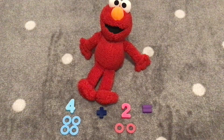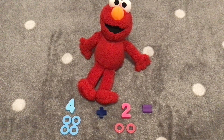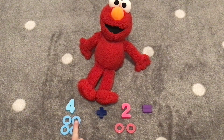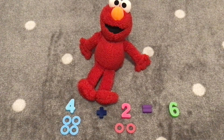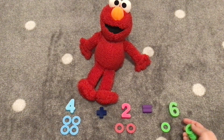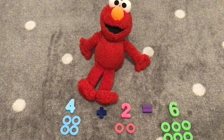Our next addition is four plus two. What do you think four plus two equals? Let's count the rings together. One, two, three, four, five, six. That's right, six rings. We have four plus two equals six. So let's count six rings together. One, two, three, four, five, six. Great job! Hooray!